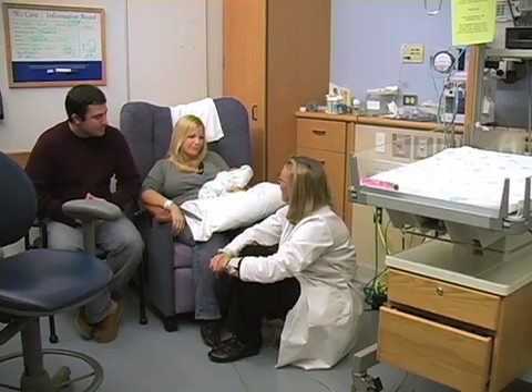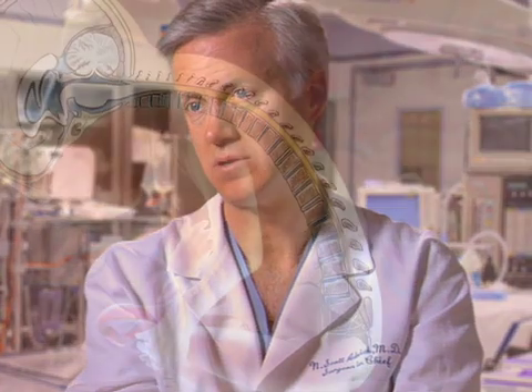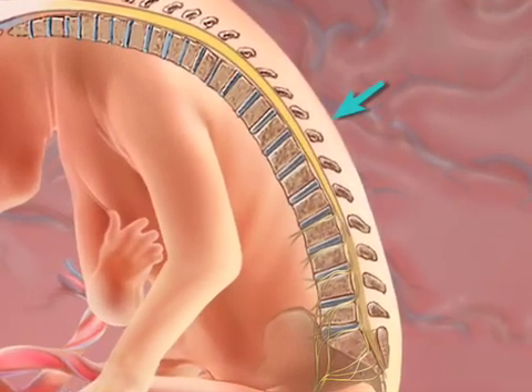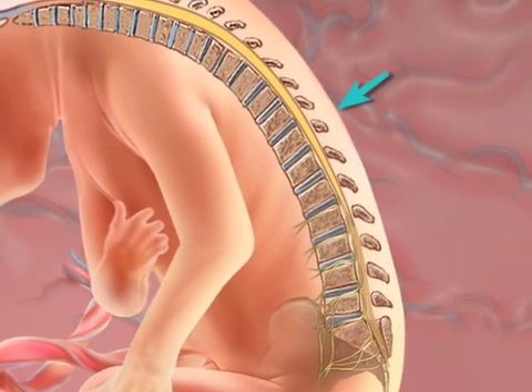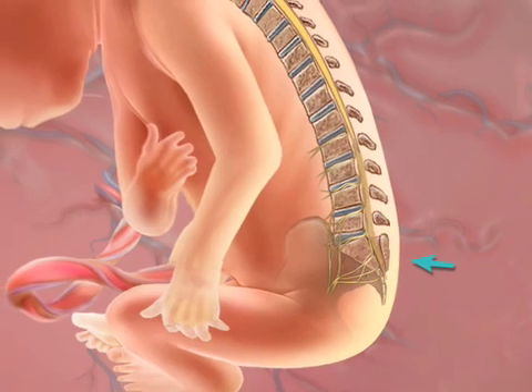A baby who is born with spina bifida faces a variety of potential lifelong complications. The first, of course, is potential neurologic disability below the level of the lesion. As a rule, the extent of neurologic loss and paralysis is related to the site of the myelomeningocele — how high it goes up on the spinal cord. A thoracic level, like T10, could mean a very high level of loss of function, whereas a very low defect in the sacrum would be less so.